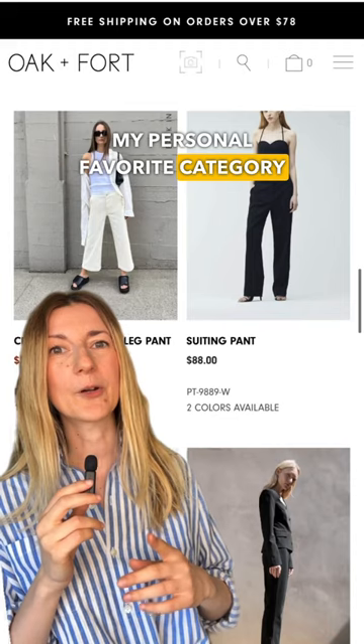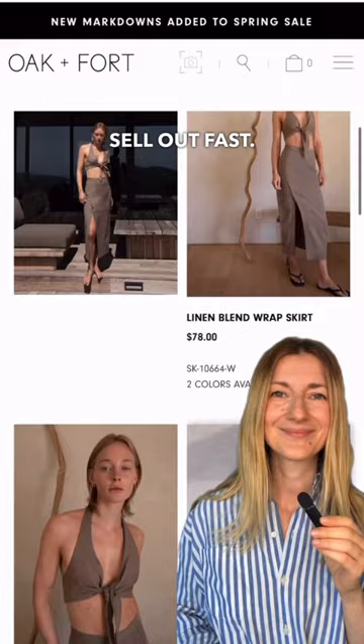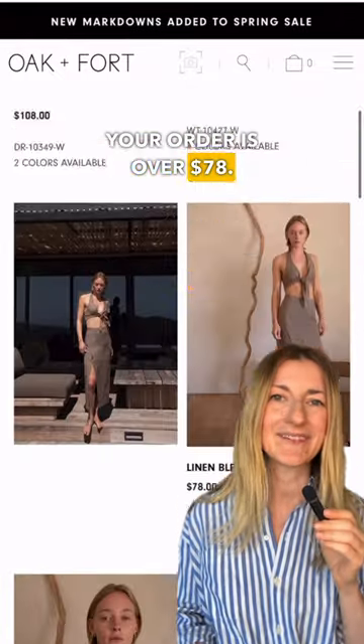My personal favorite category from the brand are their pants and jeans. They tend to sell out fast. Their prices are reasonable and they even offer free shipping to the U.S. when your order is over $78.